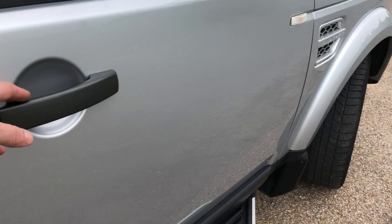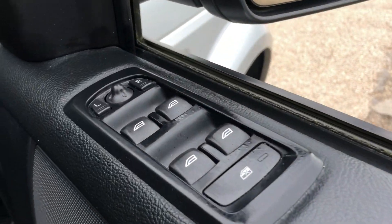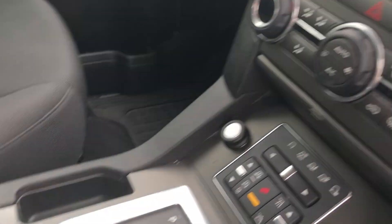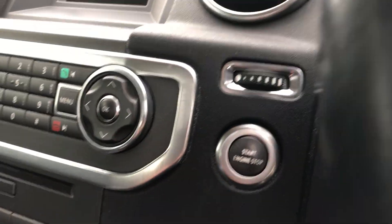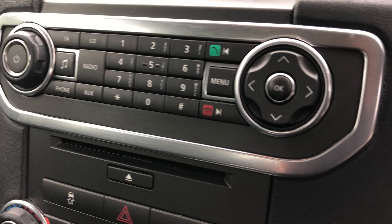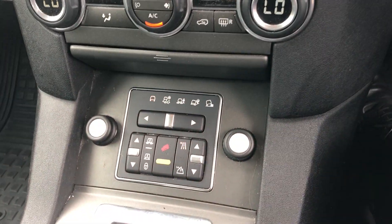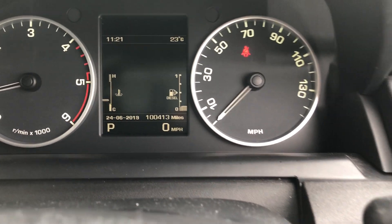Looking at the driver's side, as you'd expect there's central locking and electric windows all round. There are two keys, a stop-start button, DAB radio, climate control, and the four-wheel drive controls on the dash. Just 100,000 miles.